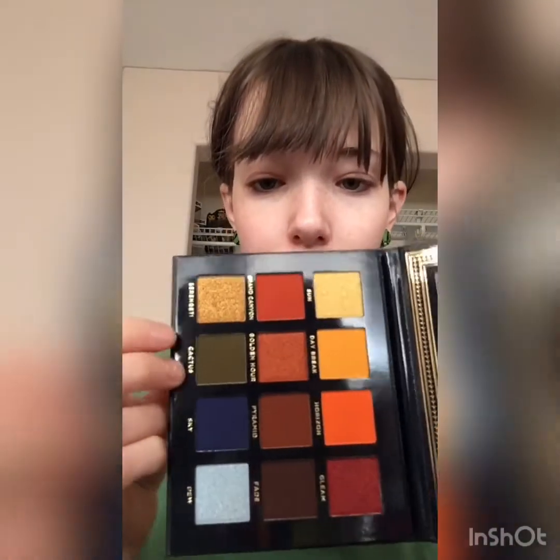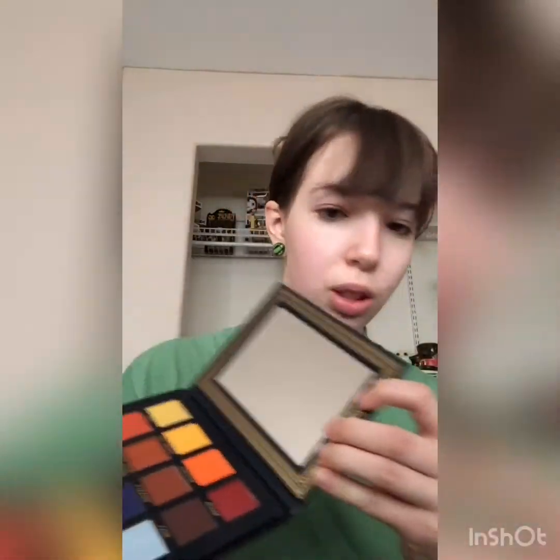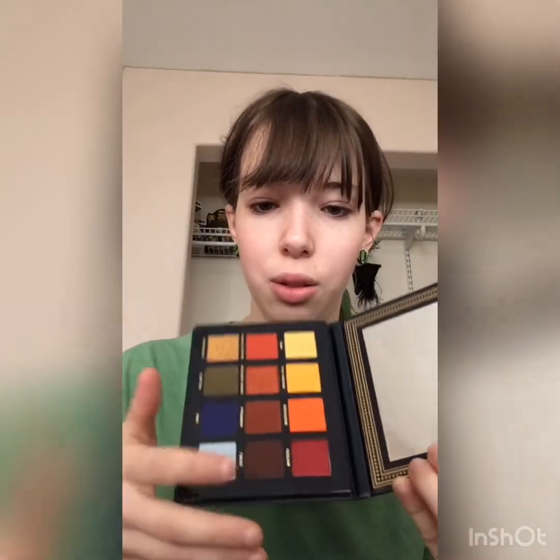Well, that green is a lot darker than I thought it was going to be. It's mostly orange — it's got this beautiful green, this blue, beautiful yellows, I love that orange, it's very bright. Okay, I'm going to swatch the whole thing — screw it, we're swatching everything.